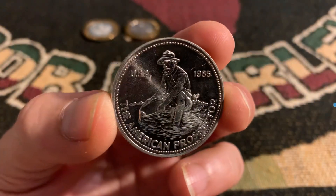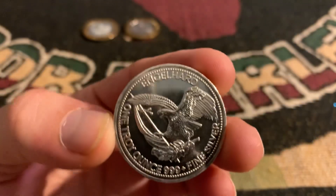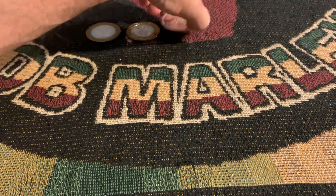We've got a 1985 Engelhard Prospector. Pretty decent shape, too, considering.